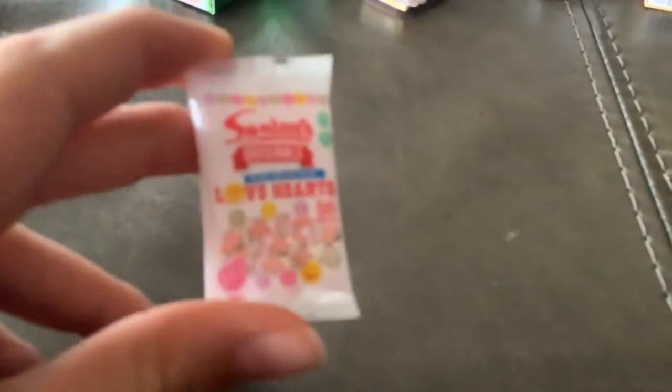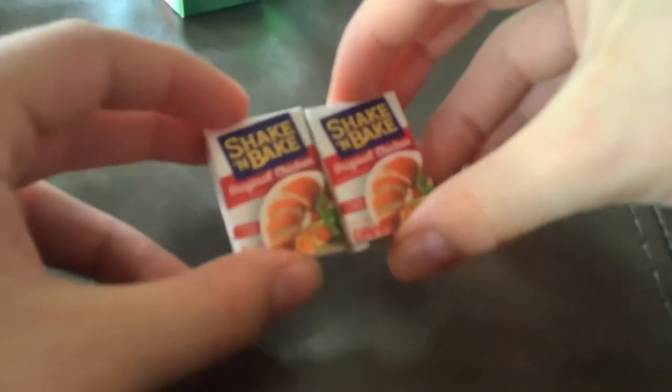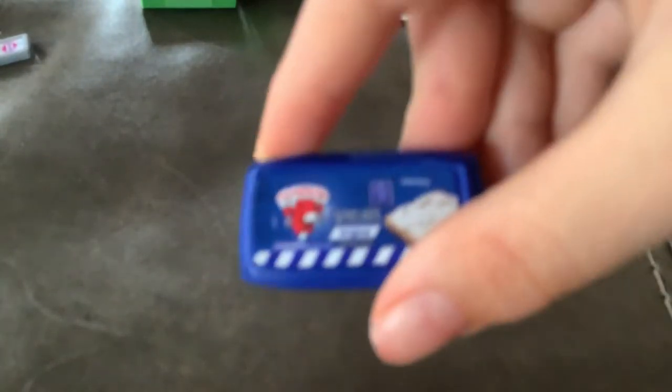Okay so then I have this Deli Fresh — I thought it was ham but it's actually turkey. Then I got Sweet Tarts, they call it Love Hearts. Then I got the Shake and Bake, I think it's original chicken flavor. Then I have what I think is cream cheese, and it's the Laughing Cow again. Then I have a scale — the scale part fell off — let's see how much this weighs. One pound! Just kidding.